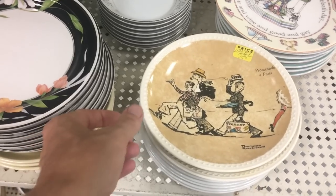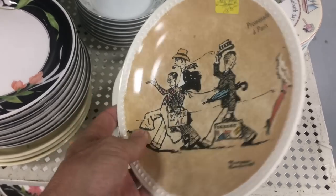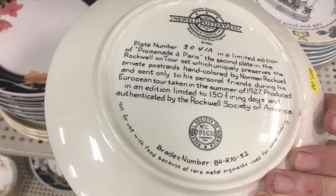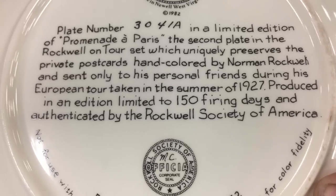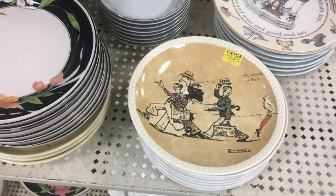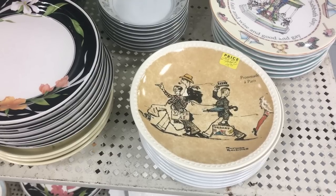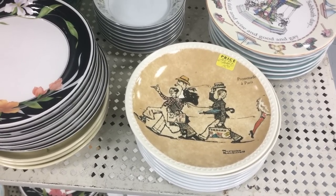Norman Rockwell was such a famous illustrator and they made a ton of collector plates. These are priced at $15.95, probably because when they were new they were selling for about $30 each. The problem is: 'In addition, limited to 150 firing days.' Do you know how many plates you can make in 150 days in a factory? A whole lot. I had an estate sale where we had 300 of these and we sold about 20 at a dollar apiece and donated the rest.